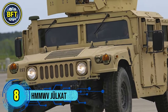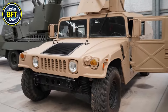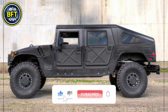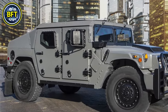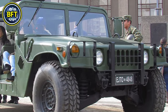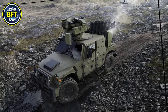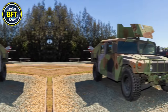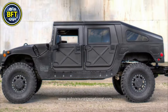Number 8: AM General HMMWV ULKAT. The ULKAT, used by the Danish military, is a modified version of the standard HMMWV. It was initially equipped with the TOW missile system under the model designation M1045, but was later adapted as a patrol vehicle after the TOW system was phased out. Known as ULKAT, this vehicle was repurposed primarily for reconnaissance and patrol roles. It retained some of the Humvee's rugged characteristics and had adaptations to support a 12.7mm heavy machine gun in later configurations.